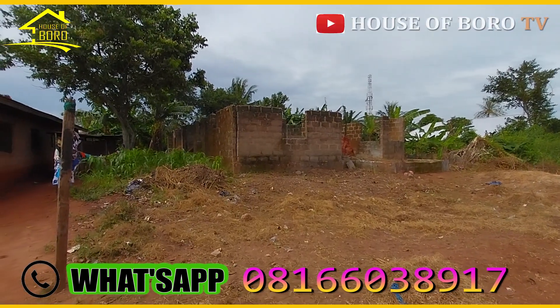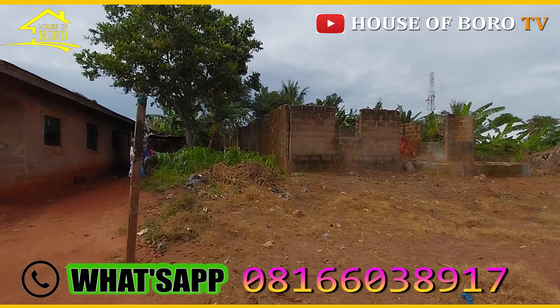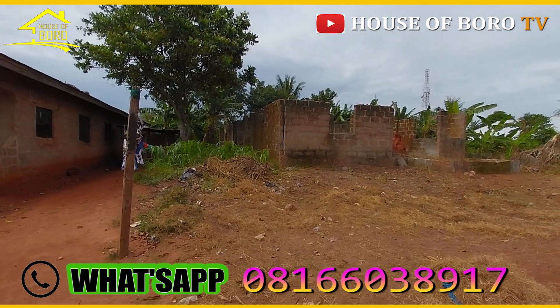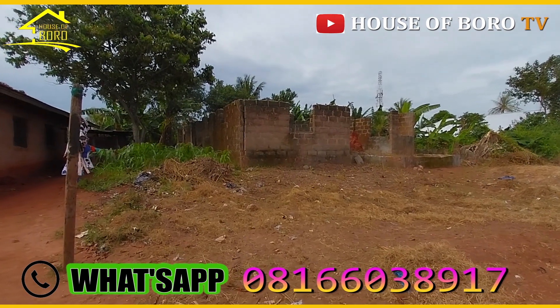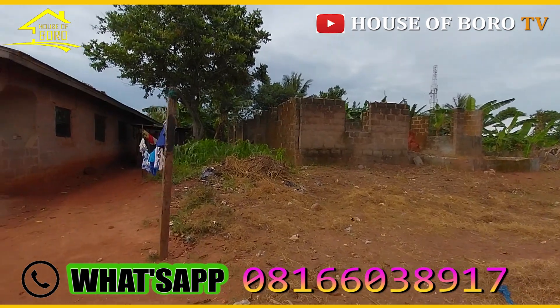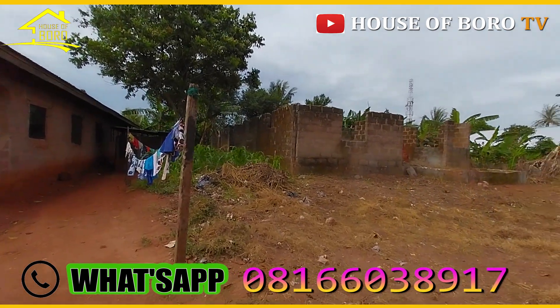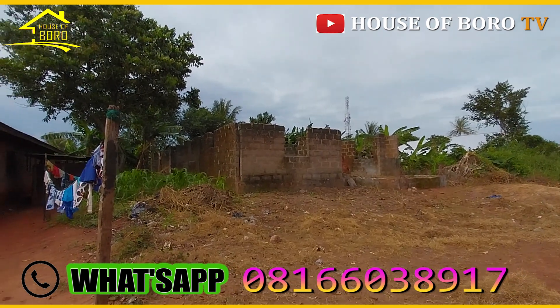Okay guys, here is a building. Here is a property, only 50 by 100. It's on the 50 by 100. This is a dollar area — a borough of a dollar.